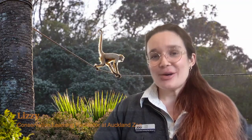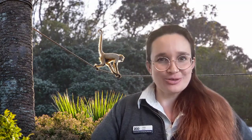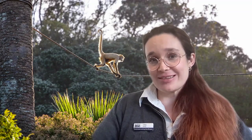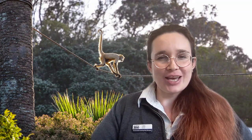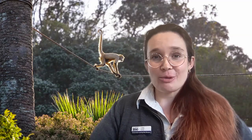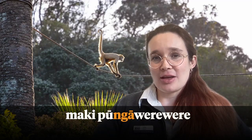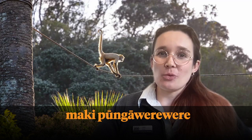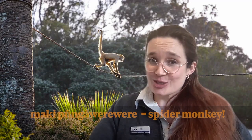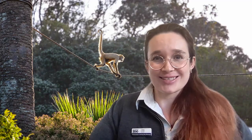Kia ora trainee keepers, ko Lizzie toku ingoa, my name's Lizzie. With today's trainee keeper tasks you are going to be learning all about a very special animal here at Auckland Zoo — the black-handed spider monkeys. Before you continue with your adventure and your challenging tasks, let's learn together how to say spider monkey in te reo Māori. Follow along with me: Māki pūnga were were. Māki translates to monkey and pūnga were were translates to spider, so if you put those two together you get spider monkey. Did you give it a try? Maybe you can go and teach someone else how to say spider monkey in te reo Māori now.